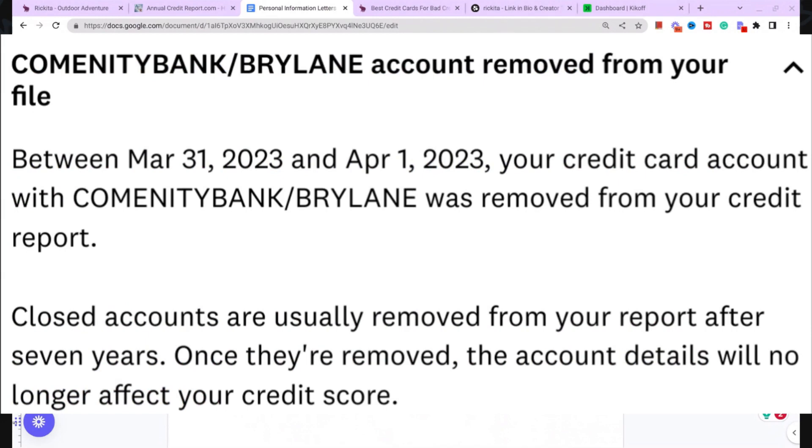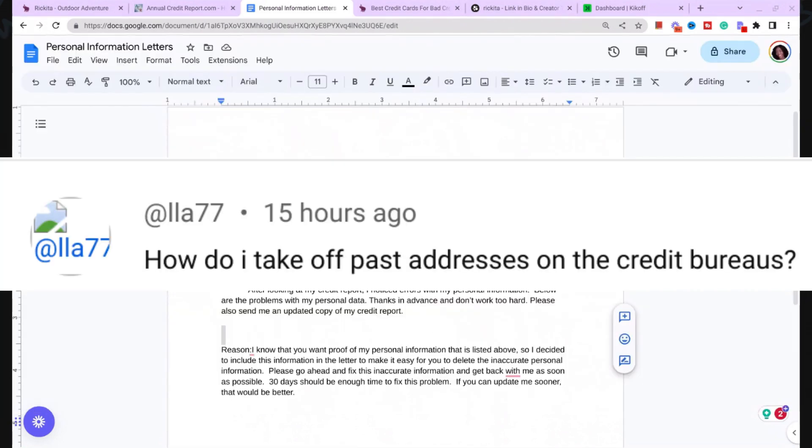So definitely check this out. You really just need to remove those addresses. Hopefully this video helped, especially that person who asked how to remove addresses from your credit reports — this is exactly how you do it. Let me know if you guys have any questions. Thank you.